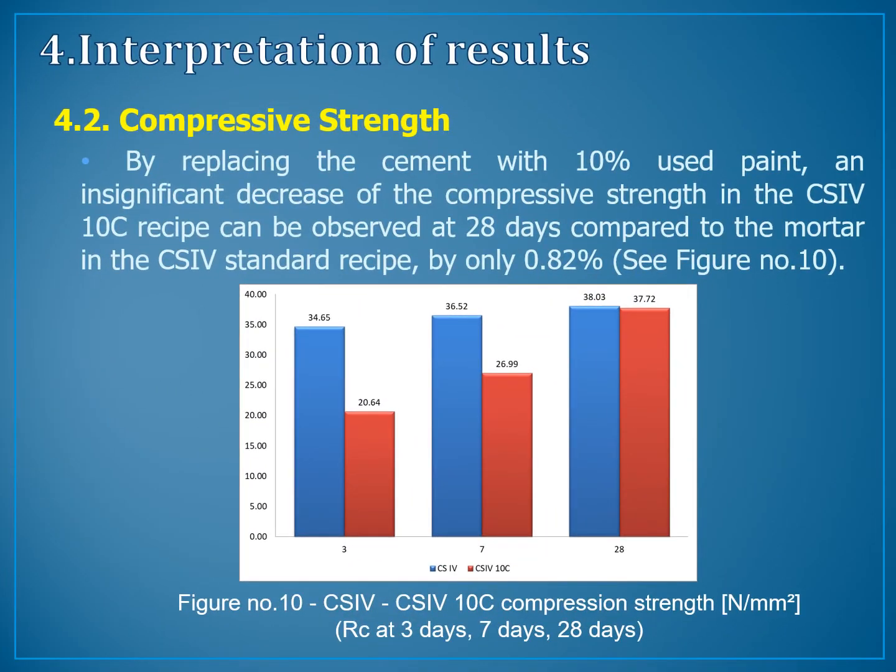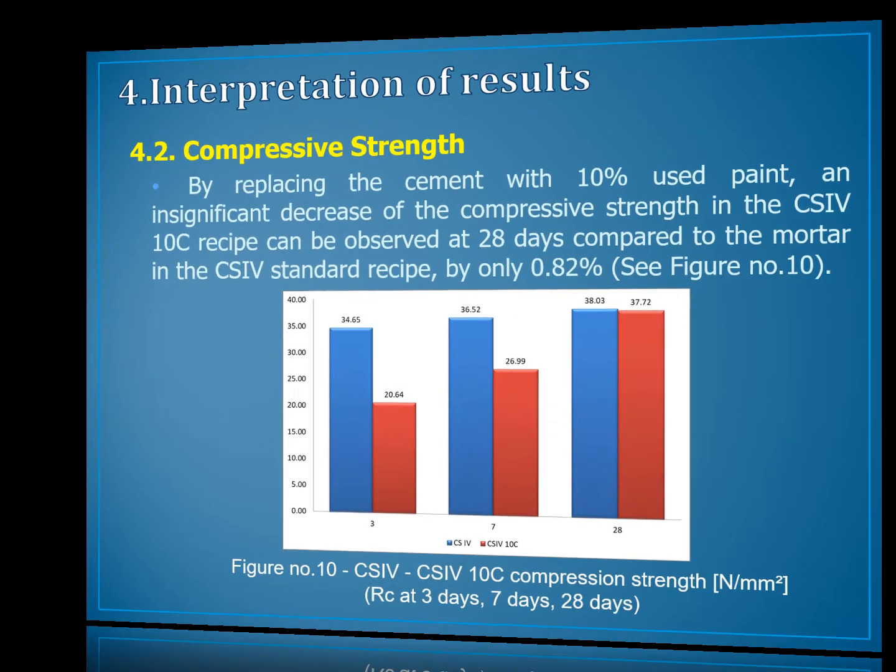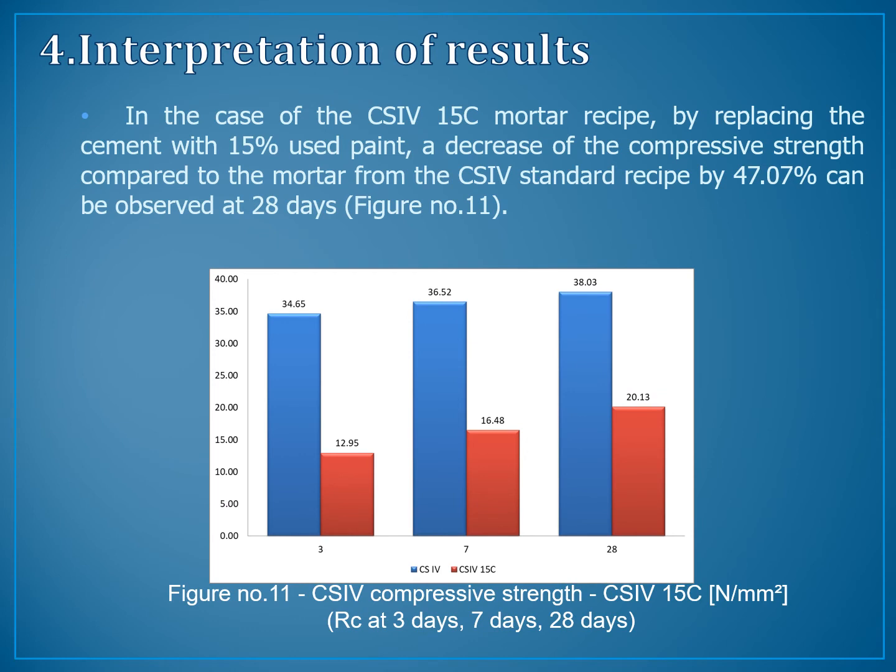Compressive strength. By replacing the cement with 10% used paints, an insignificant decrease of compressive strength in the C4-10C recipe can be observed at 28 days compared to the standard C4 mortar — by only 0.82%, as shown in figure number 10. In the case of the C4-50C mortar recipe, by replacing the cement with 50% used paints, a decrease of compressive strength compared to the standard C4 recipe of 47.7% can be observed at 28 days, as shown in figure number 11.